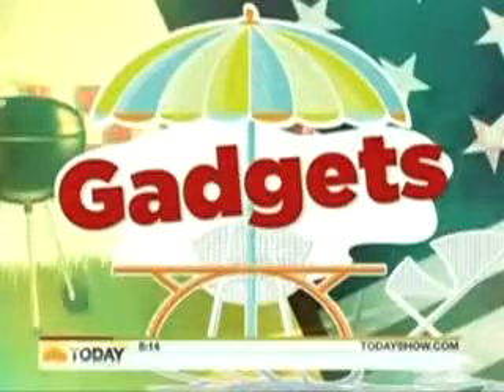From NBC News, this is Today. If you plan to get together with friends this holiday weekend, All You magazine's Amy Goodman came armed with some of the must-have gadgets you need for your party and all summer long.